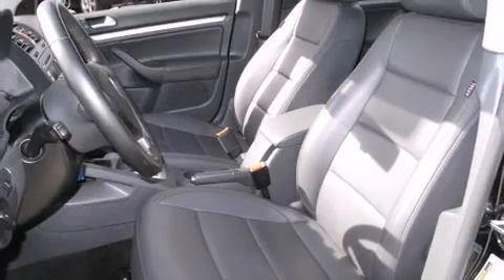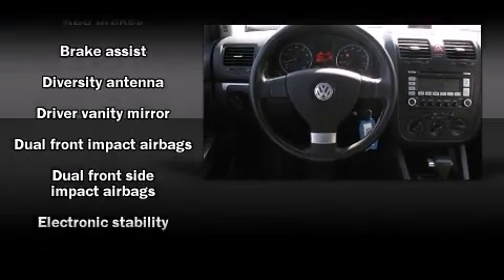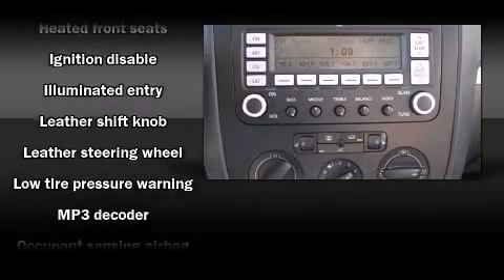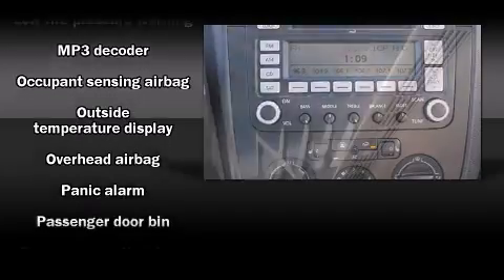Premium sound drives 10 speakers, providing you and your passengers a sensational audio experience. Volkswagen also prioritized safety and security with features such as head curtain airbags, brake assist, and four-wheel disc brakes with AVS.